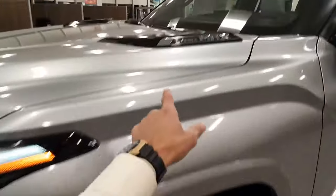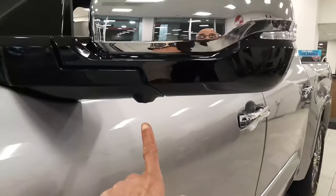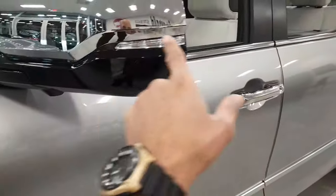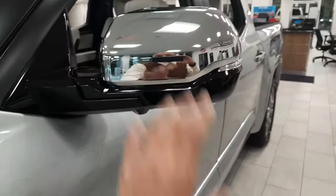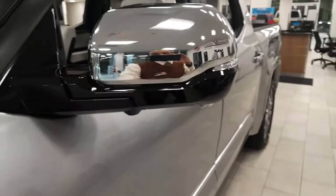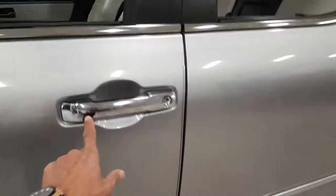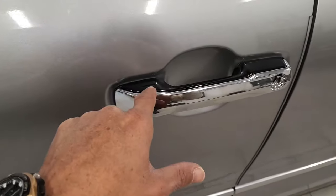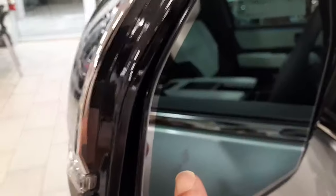Over here you can see the i-Force Max badging and the Capstone badging. There's a 360 bird's eye view camera on the base, lane change indicators, and a chrome finish on the outside of the large side mirrors. The door edge guards and body side moldings are finished in chrome as well.